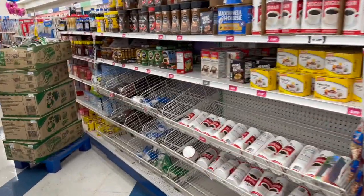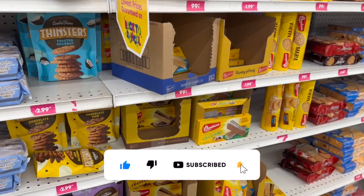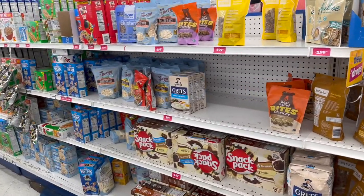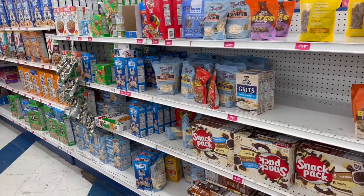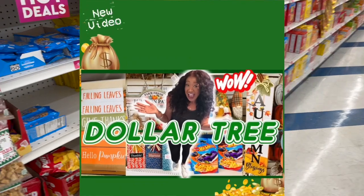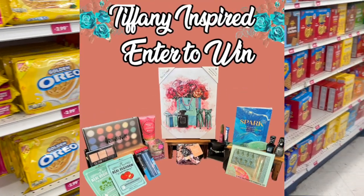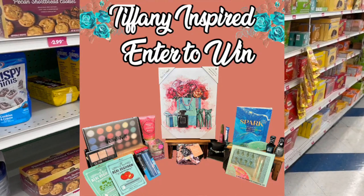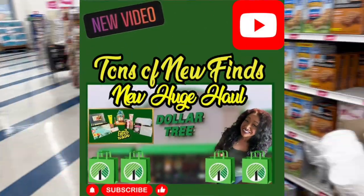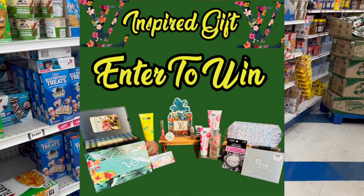A friendly reminder: if you are new to my channel, please hit like, subscribe, and the notification bell. I have several subscriber prizes up for grabs — I'll link them at the end of this video and pin them in the comments. In my Dollar Tree shop-with-me I have a Tiffany-themed subscriber gift, and in my Dollar Tree haul for the week there's a Louis Vuitton-themed haul with an amazing subscriber gift.